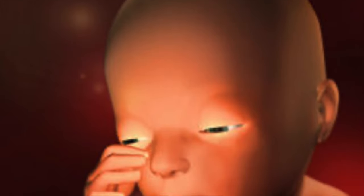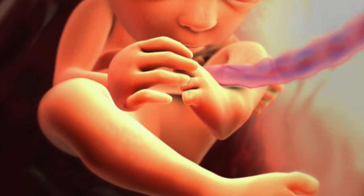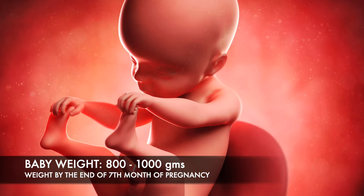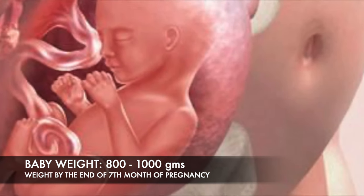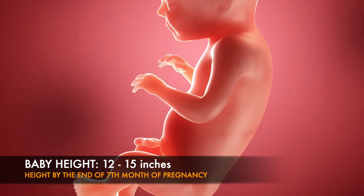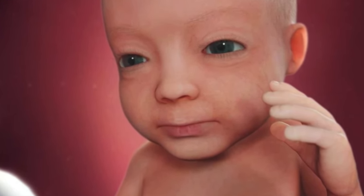By now, more than 70 percent of the baby's development is done. A few very important organs are still developing — like the brain, kidneys, and lungs — and they will continue to develop through the end of the eighth month. By the end of the seventh month, the baby's weight is approximately 800 to 1000 grams, and in terms of length, the baby is around 12 to 15 inches.